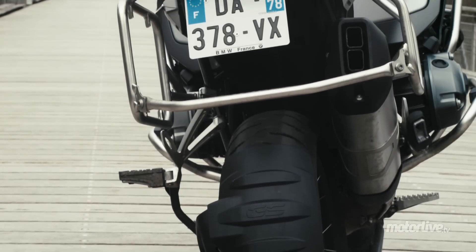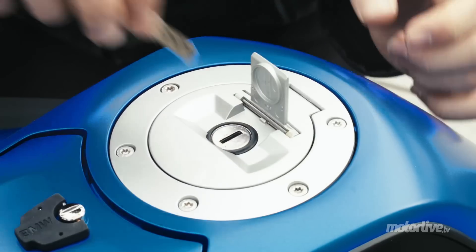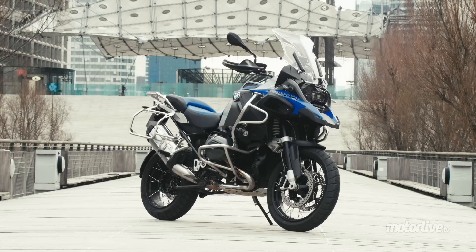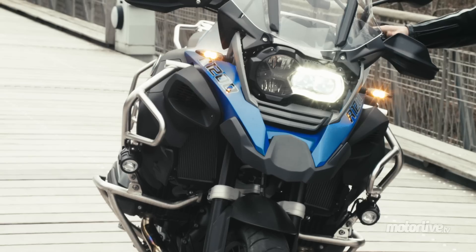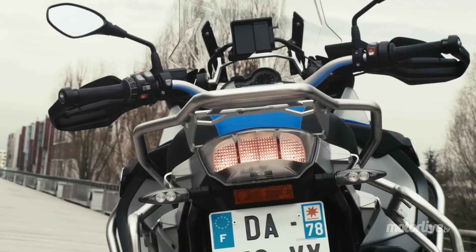The R1200GS Adventure impressionne. This monster, larger than the GS, opts for suspension with a greater travel, a 30-litre tank, and motor and lateral flank protection. It's impossible not to be noticed with such a size. The lights are optional, with long LED projectors, and this military blue color makes a real impression.